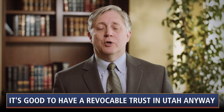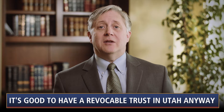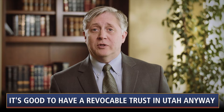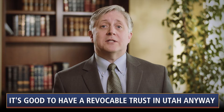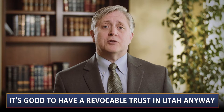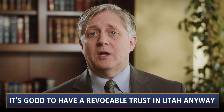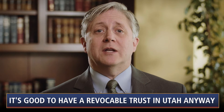Reason number four: emergency administration. If for some reason action needs to be taken immediately after your death — for example, where a large transaction is scheduled to close shortly after death, where litigation involving your estate is pending, or where a statute of limitations is about to expire — a special administrator can be appointed by a judge on an emergency basis. But if you have a fully funded revocable trust, your successor trustee will have the authority to act without getting the court involved.